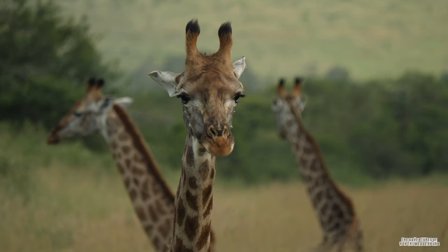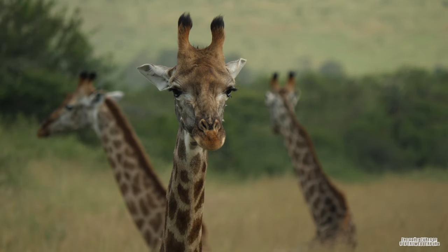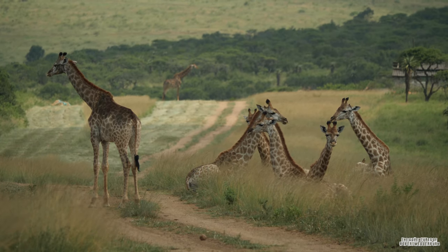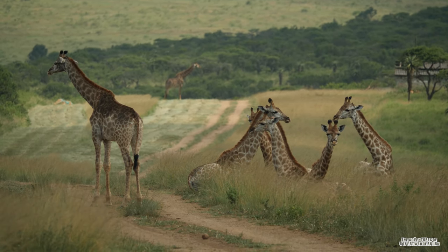For a long period of time it was believed that there was only one species of giraffe, but over the last decade scientists have gathered DNA samples and data from almost every major giraffe population throughout Africa. They were able to discover that there are actually three species of giraffes and five subspecies.